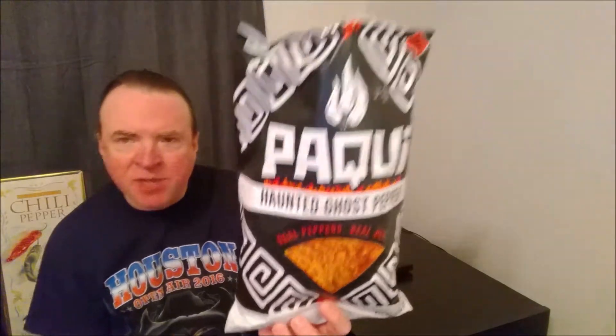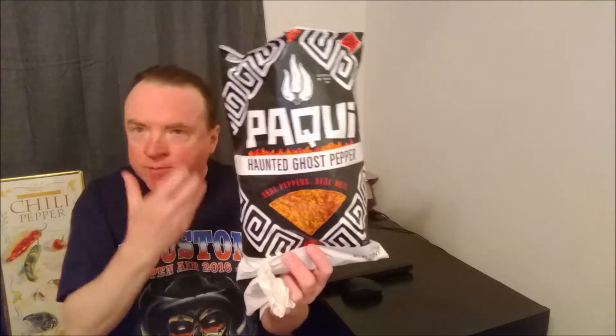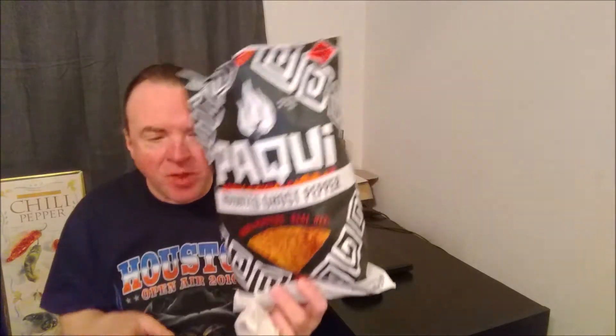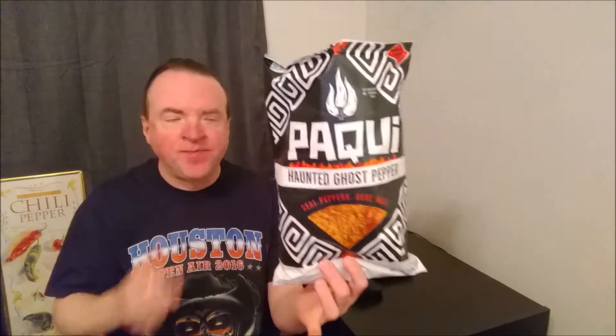All right, the heat's going up. It's almost like a consistent heat, mostly in the back of the mouth. That's typical for ghost peppers, I believe, for me anyway — just back there, but it's not making me sweat yet.